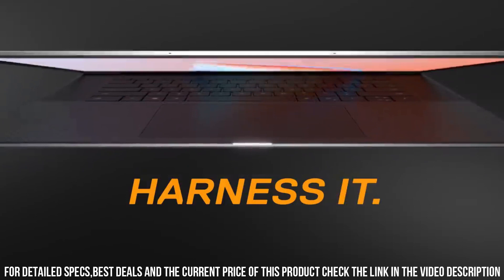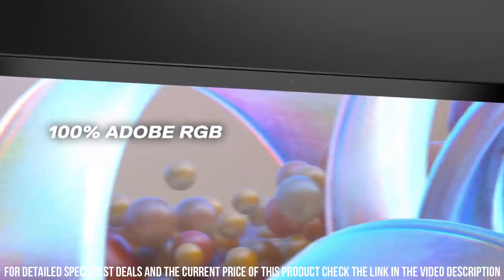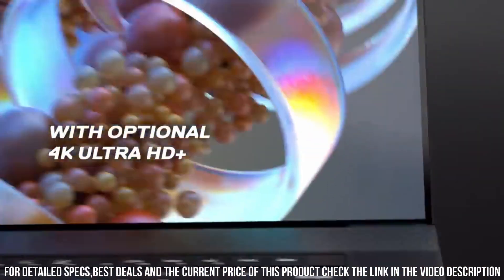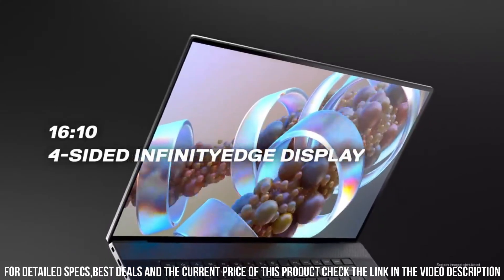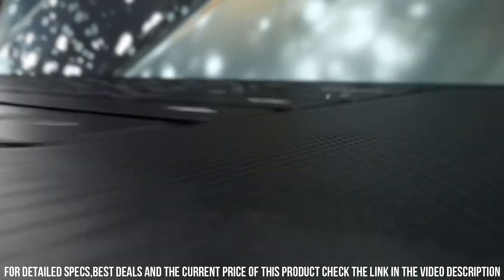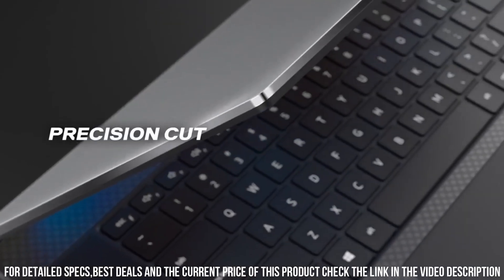Equipped with Intel Core processors and NVIDIA GeForce graphics, this laptop delivers unparalleled performance for both creativity and productivity. The 17-inch UHD Plus display boasts stunning visuals with precise color accuracy, making it ideal for content creators and multimedia enthusiasts.